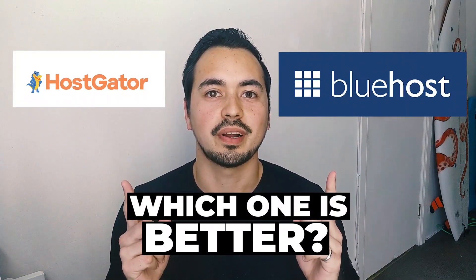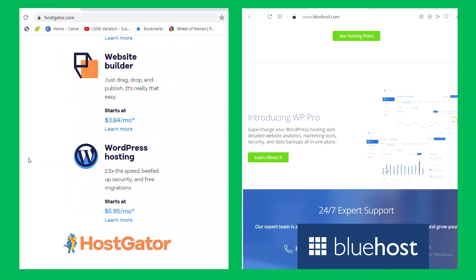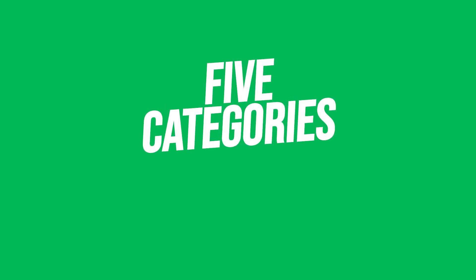Bluehost or HostGator — which one is better, or more importantly, which one is better suited to you? In this video I will put them both to the test and compare them against each other.